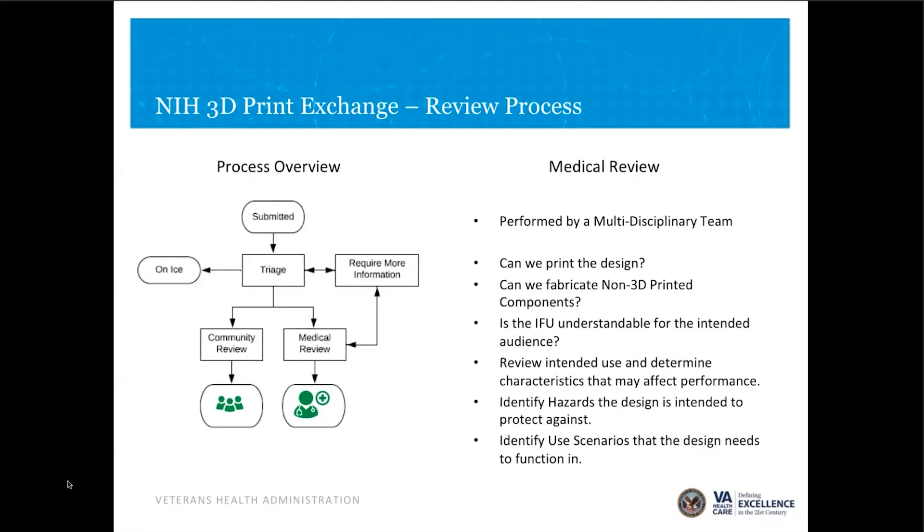We ask ourselves a few basic questions: can we print the design inside the VA's 3D printing network? We have a multitude of printers, so we can assign it to different locations inside the VA. The second question is do we have enough information to fabricate the non-3D printed components — a lot of these designs, particularly face shields, have non-3D printed components. Then we look at the IFU: can we understand it, and is it understandable by the intended audience? That is generally done by the clinical side — either an oral surgeon or a nurse manager.